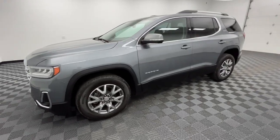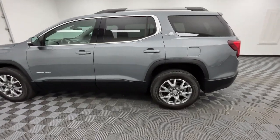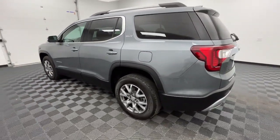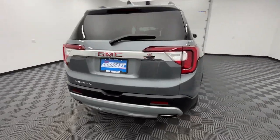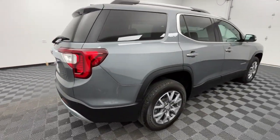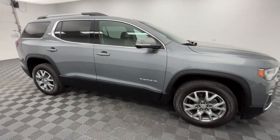Get acquainted with the 2020 GMC Acadia. With less than 35,000 miles on it, enjoy the journey in comfort and security in this well-equipped Acadia. Spacious, smooth riding, and loaded with desirable passenger amenities and safety features, this family-focused vehicle has your back.